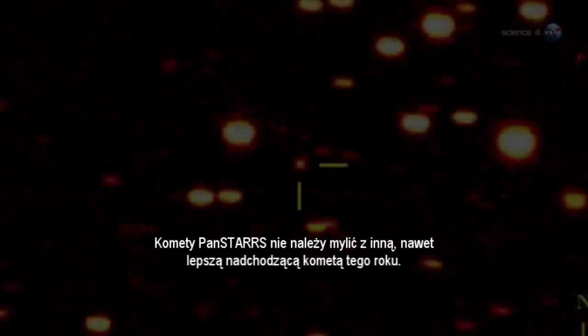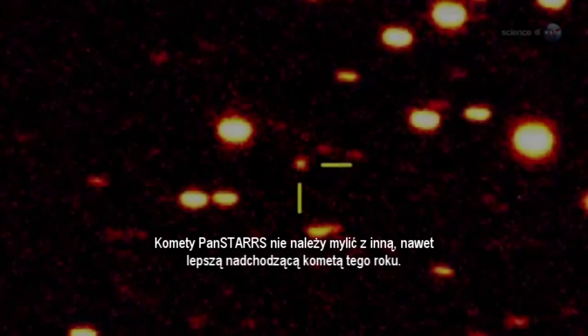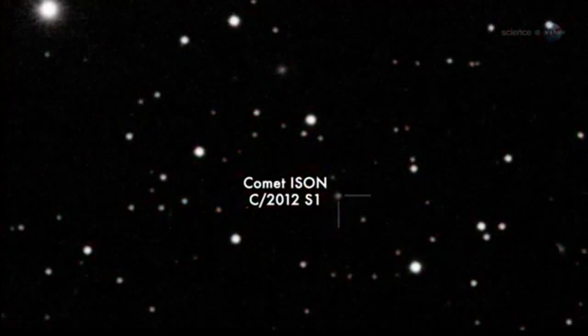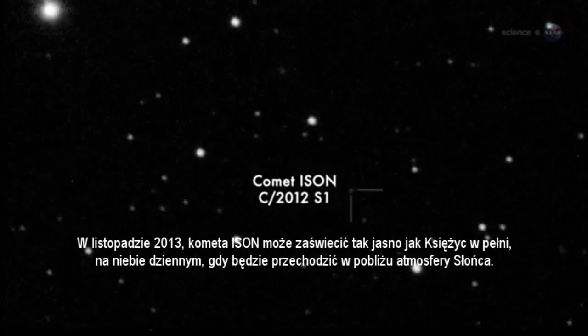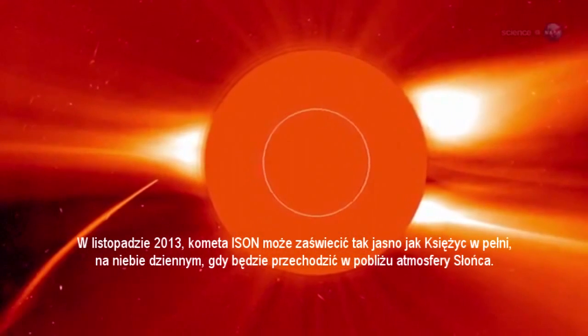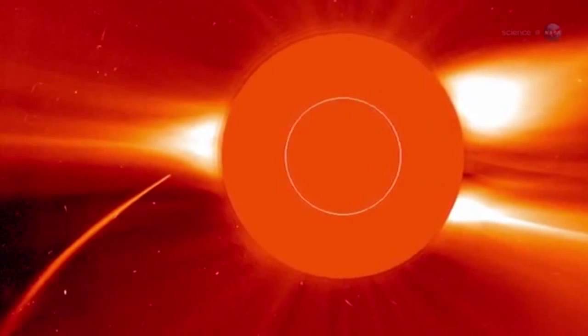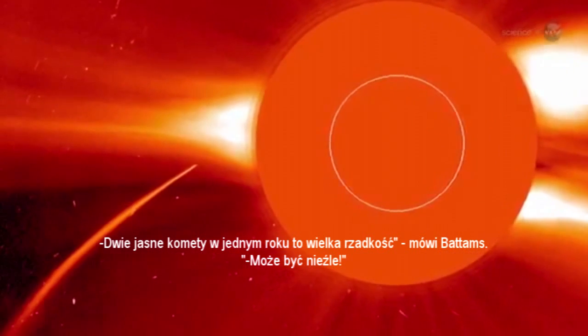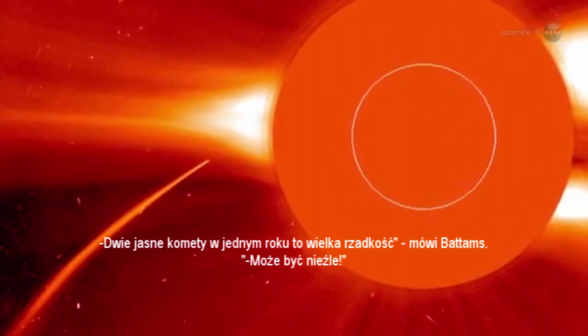Comet Pan-STARRS should not be confused with another, even better comet coming later this year. In November 2013, comet ISON could shine as brightly as a full moon in broad daylight, when it passes through the atmosphere of the Sun. Two bright comets in one year is a rare treat, says Battams. This could be good.